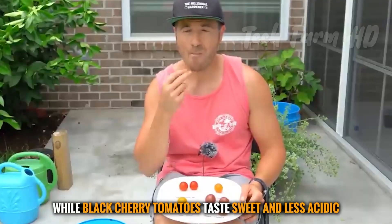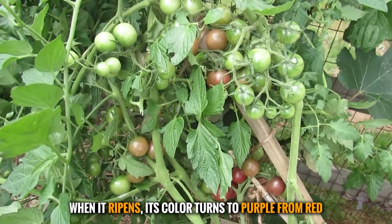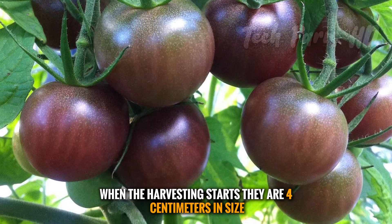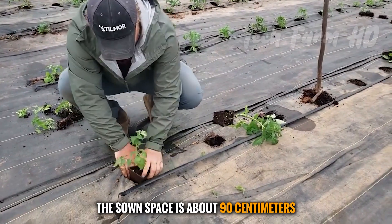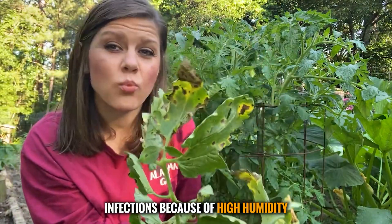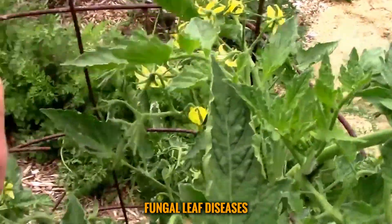Black cherry tomatoes taste sweet and less acidic. When they ripen, the color turns to purple from red. At harvesting they are four centimeters in size, with a sowing space of about 90 centimeters. Tomato leaves often get fungal infections because of high humidity; however, black cherry is resistant to many fungal leaf diseases.